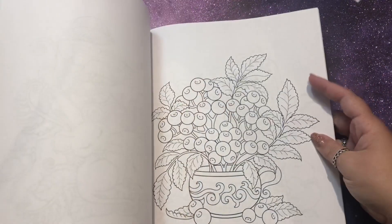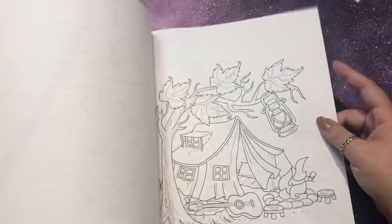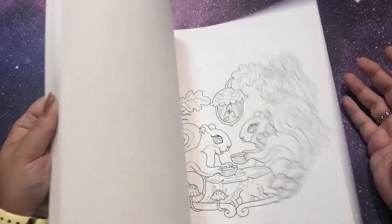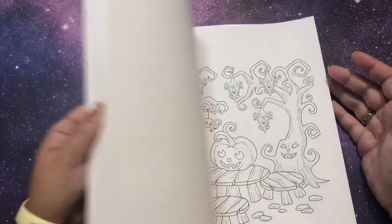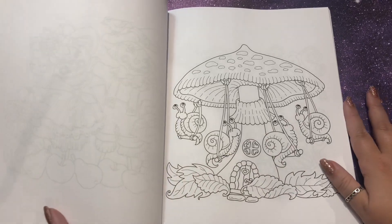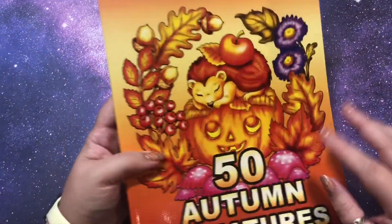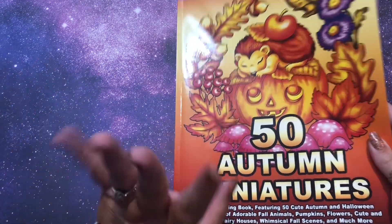50 Autumn Miniatures is my first of her autumn miniature books and it's so cute — there's a little bowl of fruit, a fox. There's a snail page that I am desperate to do. I'm hoping to get a few pages done in here before I transition to winter, because even though it's Christmas now it's not winter yet. Thank you so much Audrey for those two books.